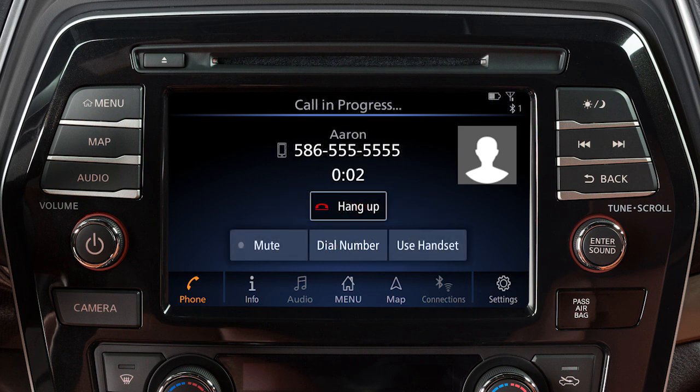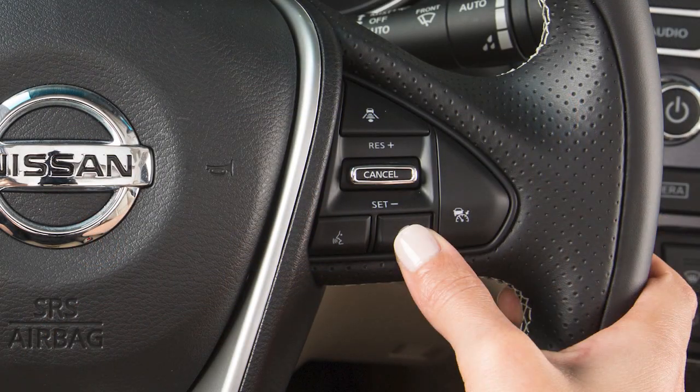While a call is in progress, you can touch the Use Handset key to switch the phone call to the handset for privacy. Or touch the Mute key to mute or unmute the microphone. To end a call, touch the Hang-up key or press this button on the steering wheel.